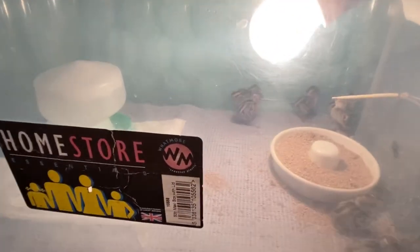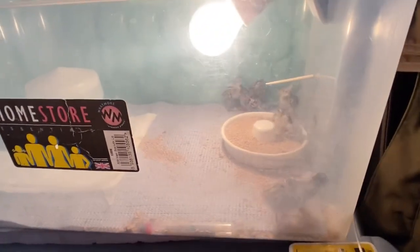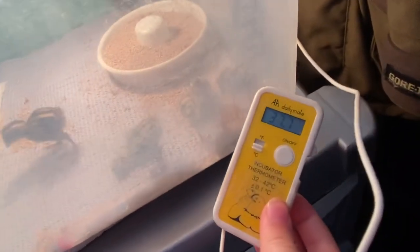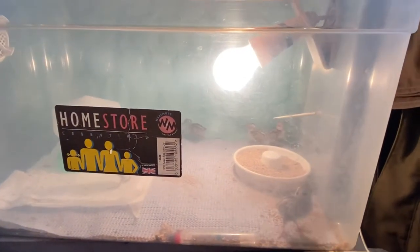This is the brooder, which they always like to go in. This shows the degrees of the lamp. What temperature are we at, Ruby? 37 degrees — that's right under the bulb.